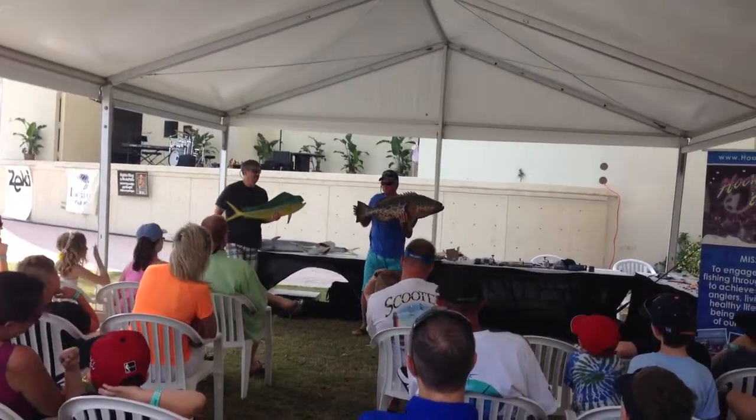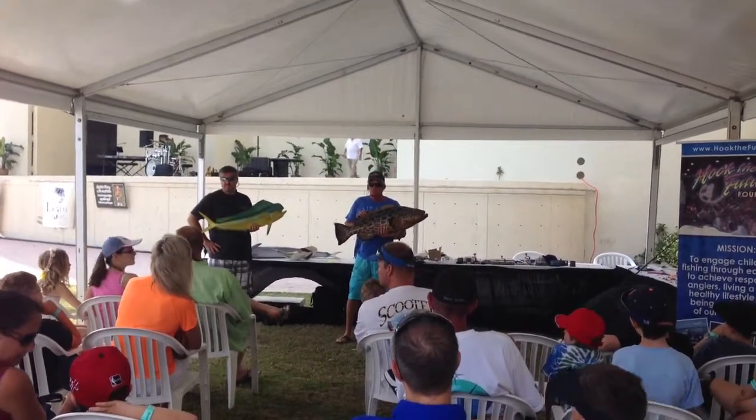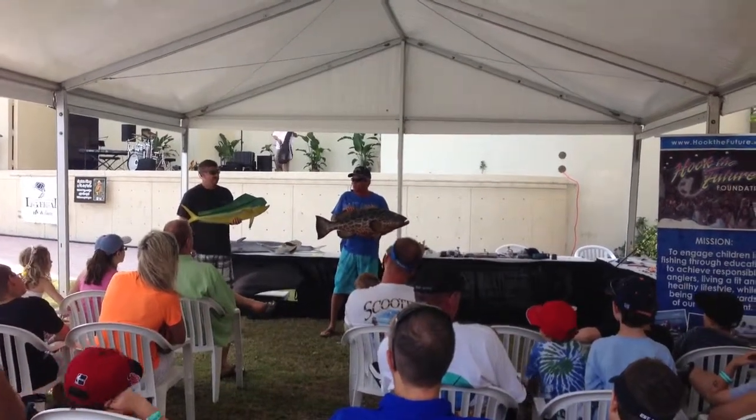That fish Jay's holding right here, and this one, they both live in different parts of the water column. What two features — there are a lot of differences on these fish — but what two features tell me where they live in the water column?